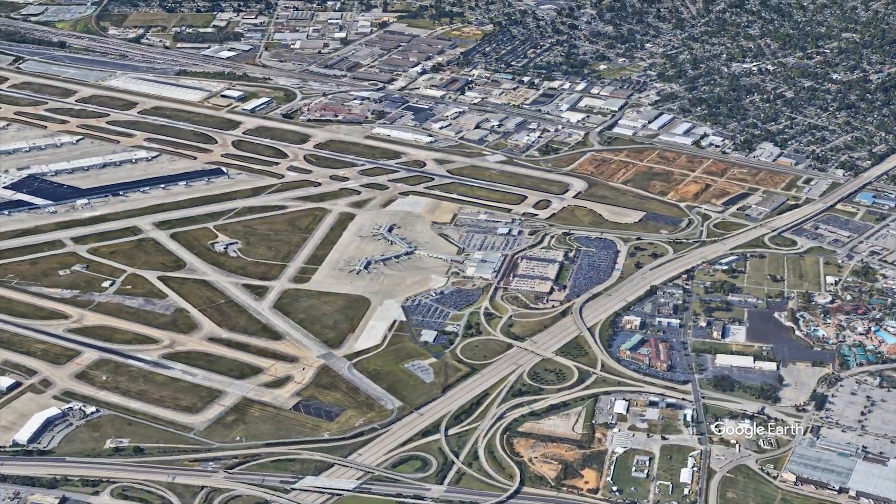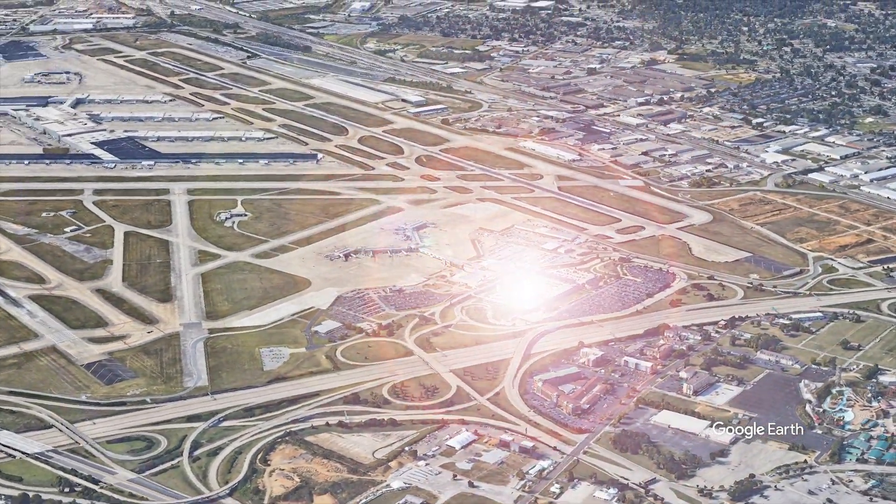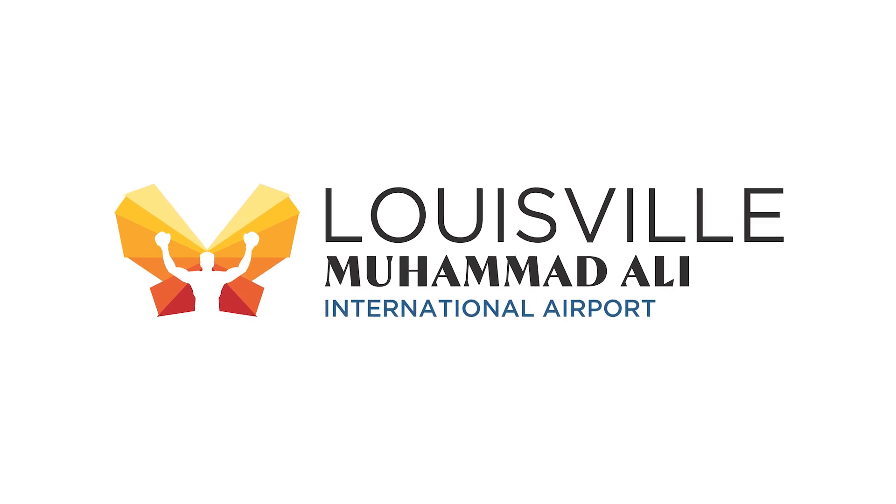Now, Louisville's future just got brighter with the $400 million renovation of Louisville Muhammad Ali International Airport. Our airport will be an industry leader in hospitality, efficiency, technology, and possibility.